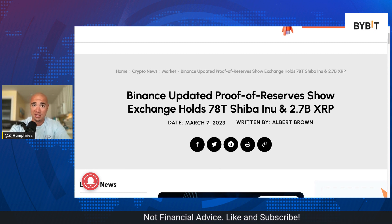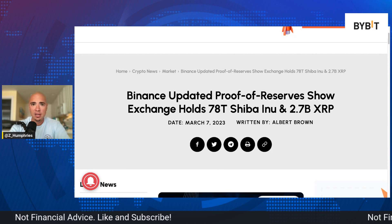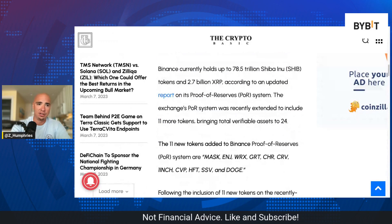Binance has been notoriously the top holder of Shiba Inu. Of course, it's the largest exchange by trading volume — not even close. Binance is absolutely massive when it comes to centralized exchanges.